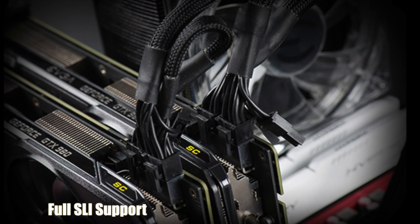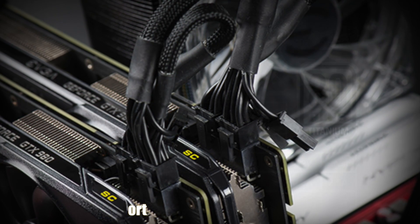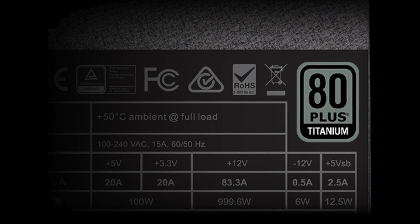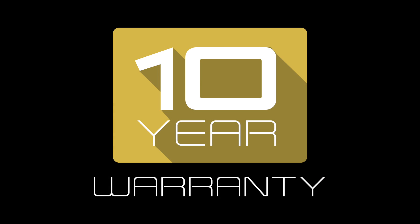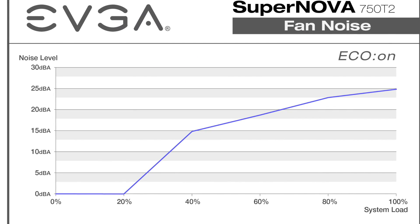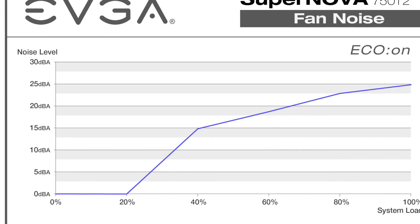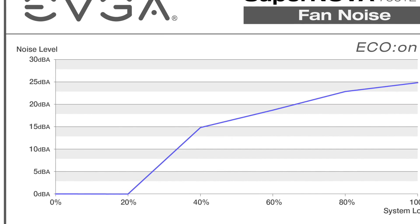Full SLI support allows you to pair up two or more graphics cards for extreme gaming performance, not to mention a titanium rating which offers 94% efficiency or higher, and a full 10 year warranty backed by EVJ support. These new models also support EVJ Eco mode, which keeps the power supply completely silent under low to medium loads and low noise levels during higher levels of load.